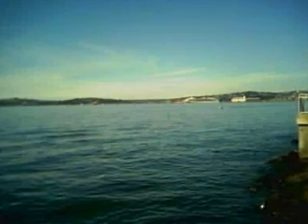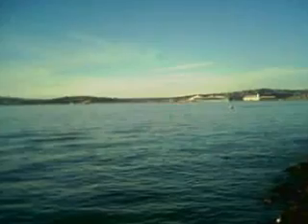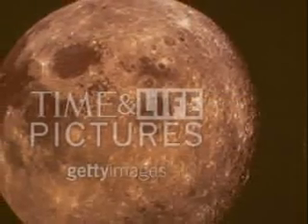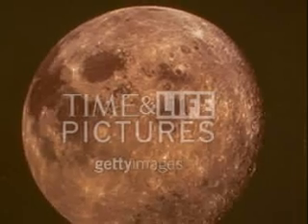Remember, twice a day, I said. Both in and both out. Caused by the... the moon.